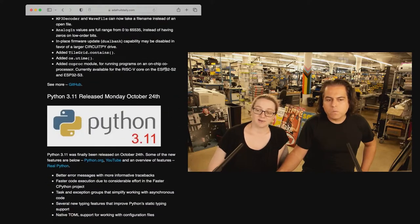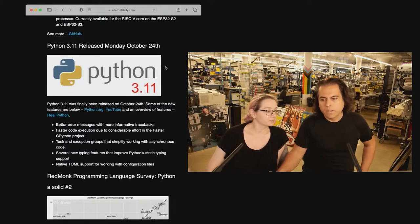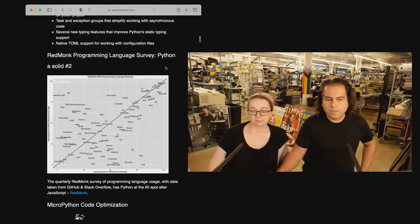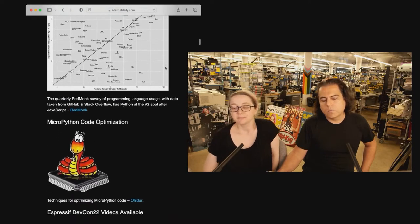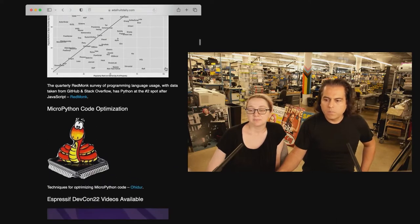Python 3.11 got released. Some people have been keeping an eye on this — there's some performance increases and more. It's always good. Did our normal roundup of which languages are popular right now. It's usually neck-to-neck with JavaScript and Python.